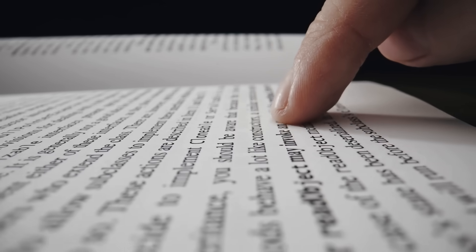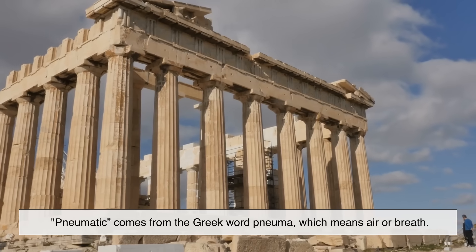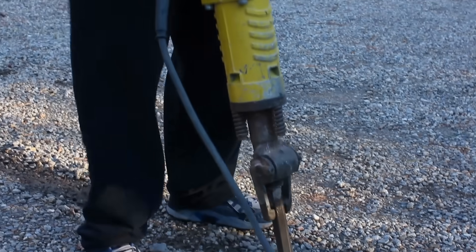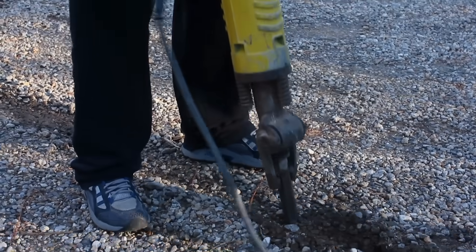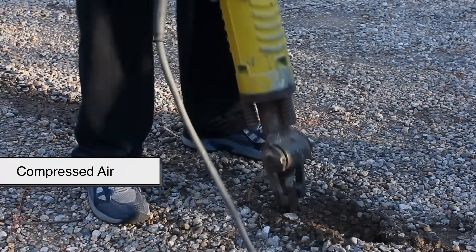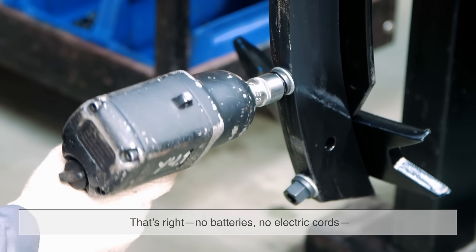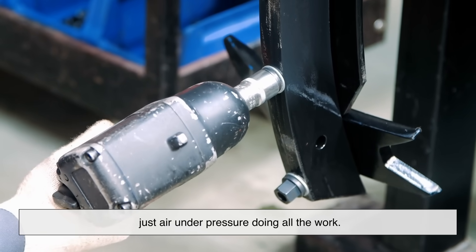Let's start with the word itself. Pneumatic comes from the Greek word pneuma, which means air or breath. So when we talk about pneumatic tools, we're talking about tools powered by compressed air. No batteries, no electric cords — just air under pressure doing all the work.